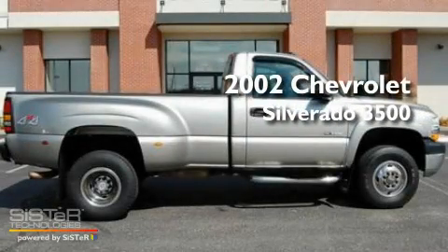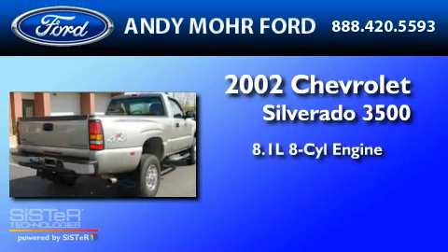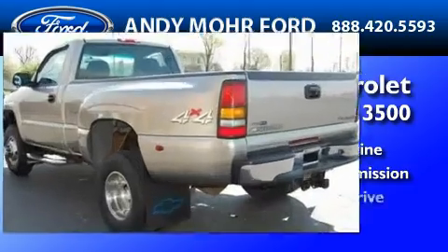This is a 2002 Chevrolet Silverado 3500. It features an 8.1-liter, eight-cylinder engine, an automatic transmission, and four-wheel drive.